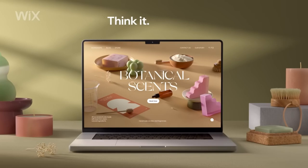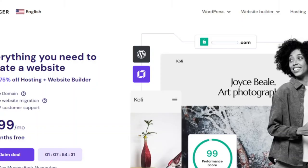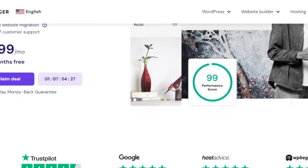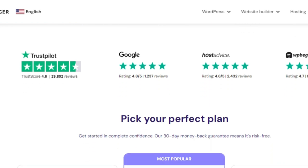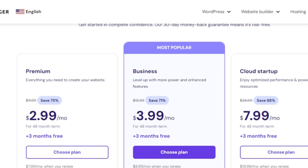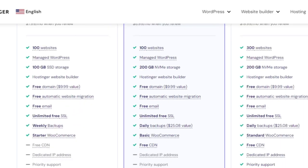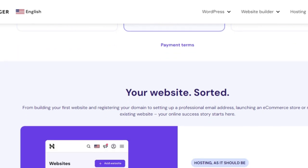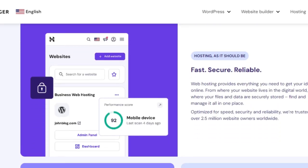Hostinger makes our list for its budget-friendly pricing and powerful capabilities. If you're looking to get the most bang for your buck, Hostinger is a great option. It offers a range of plans to suit different budgets, all packed with features to help you build a successful affiliate marketing site. From free domain registration to unlimited bandwidth, Hostinger provides excellent value for money. Pricing starts at $2.99 per month for the single web hosting plan, which includes one website and 100GB bandwidth.